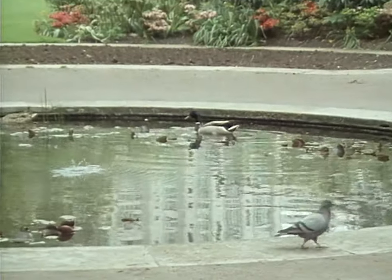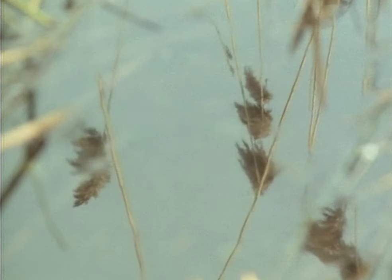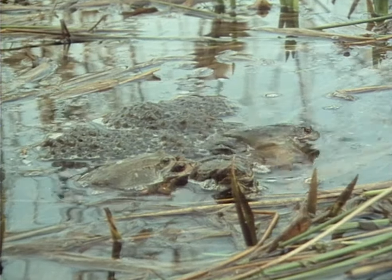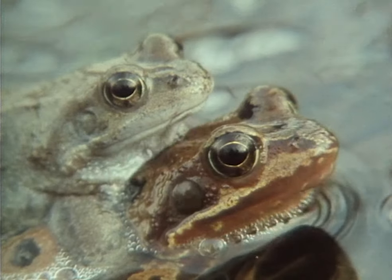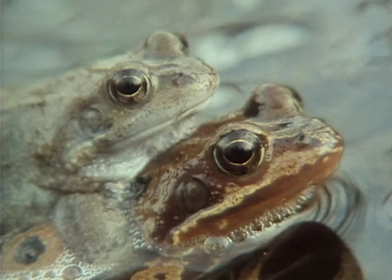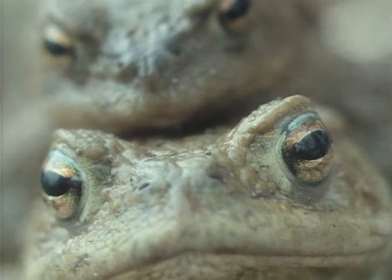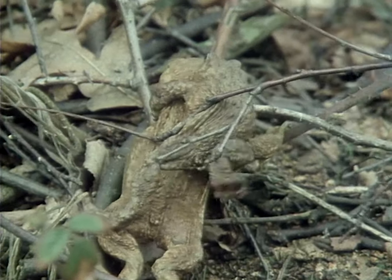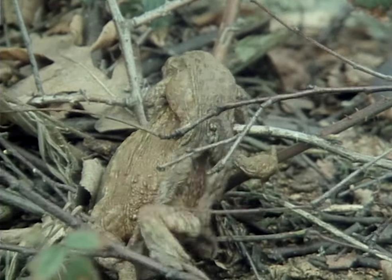Wherever it is in the city, wildlife needs to find in this artificial landscape a substitute for its natural habitat. Any creatures which need marshy ground have a special problem. Frogs and toads have suffered for centuries from the draining of land. Now, however, the frog seems to be doing better in town than the toad — not because the toad is less adaptable, but because its lifestyle makes it less suited to the town in the breeding season.